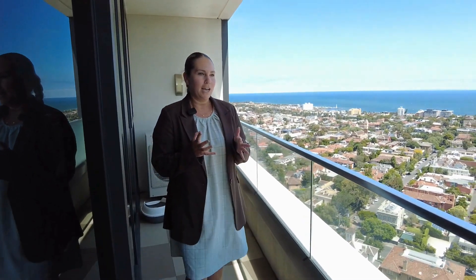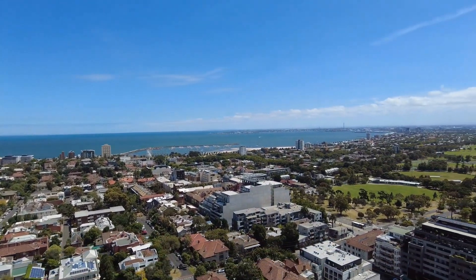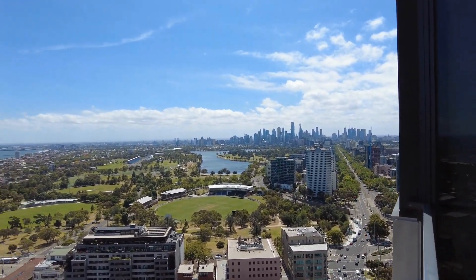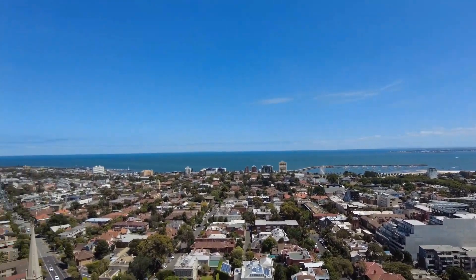We're starting the tour here on the balcony. As you can see, the views absolutely speak for themselves. It's absolutely stunning here on the 23rd floor. We have unrestricted views of the water, Elba Park, and the CBD as well. It's absolutely unbelievable.